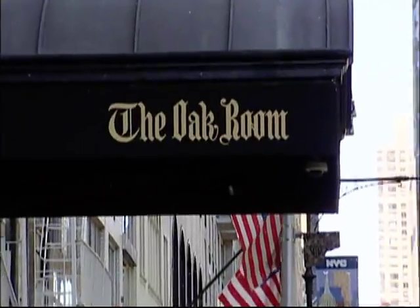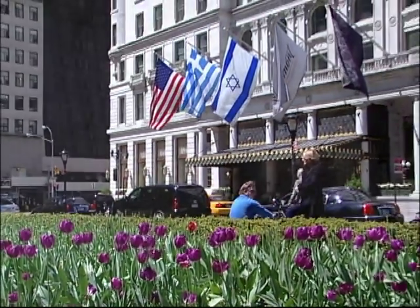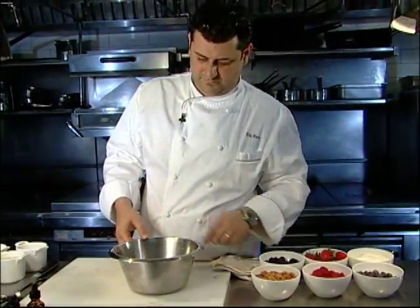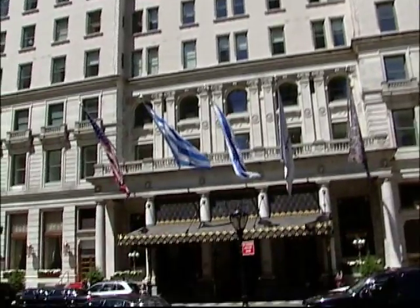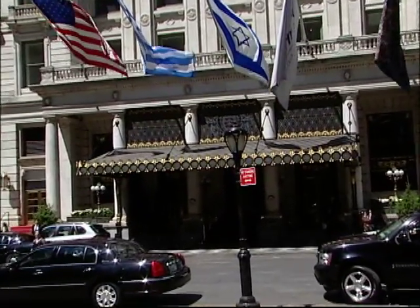Tonight, we're visiting the Oak Room at the Plaza Hotel here in New York, and Chef Eric Herra will be creating some delicious and unique recipes using this natural sweetener. Let's go into the kitchen with Eric.